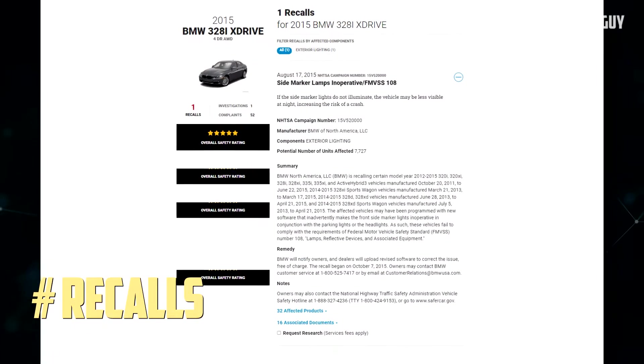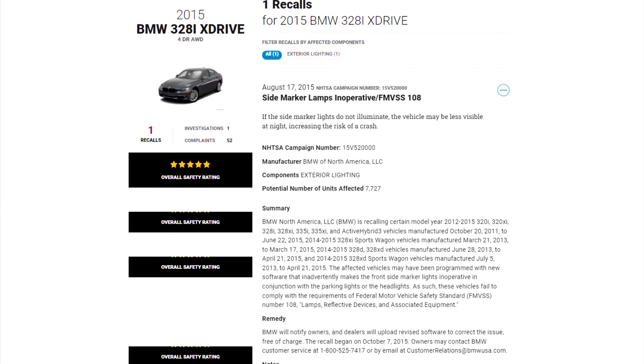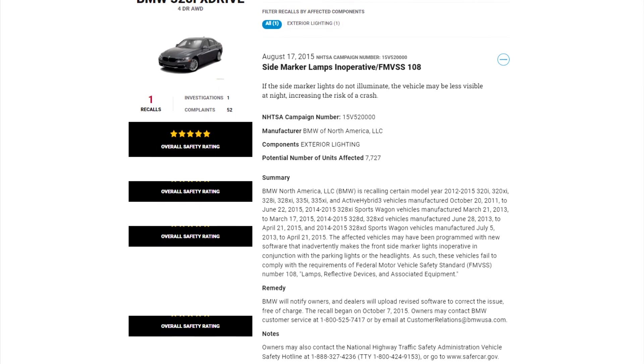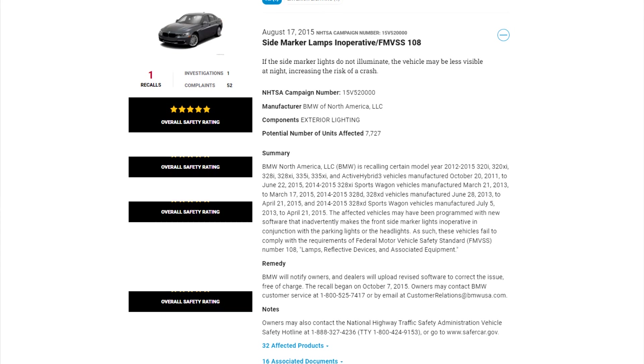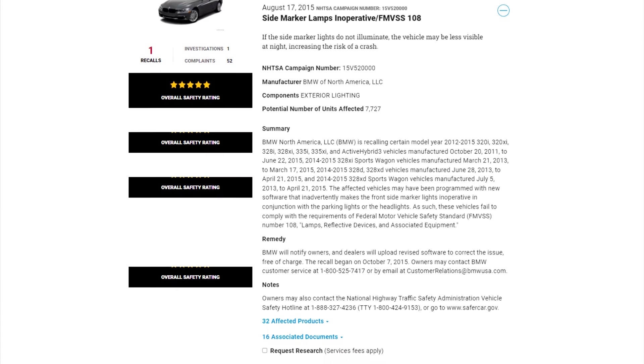Recalls: There are five recalls related to the 2015 BMW 3 Series, but four of them affect cars powered by the diesel engine. Only one recall applies to the 2015 BMW 328i model, and it concerns inoperative side marker lamps. The risk of an accident may rise if the vehicle's side marker lights are not illuminated at night.